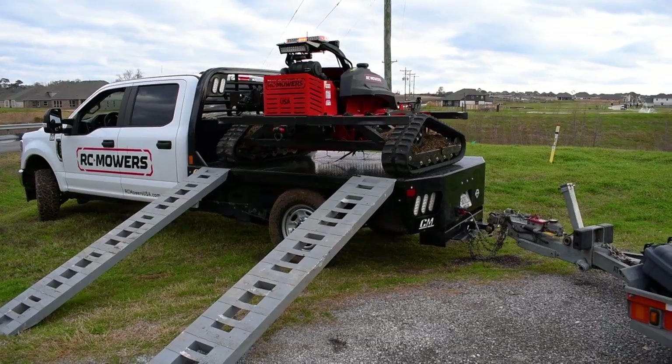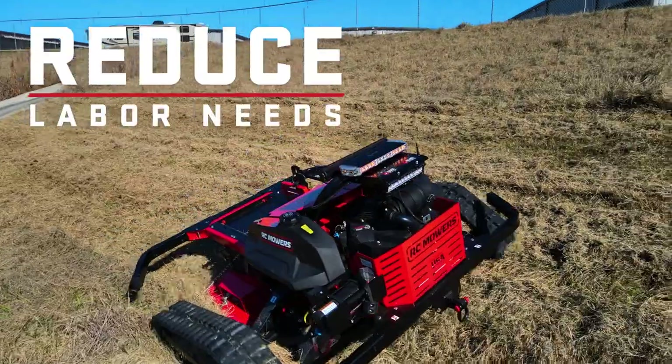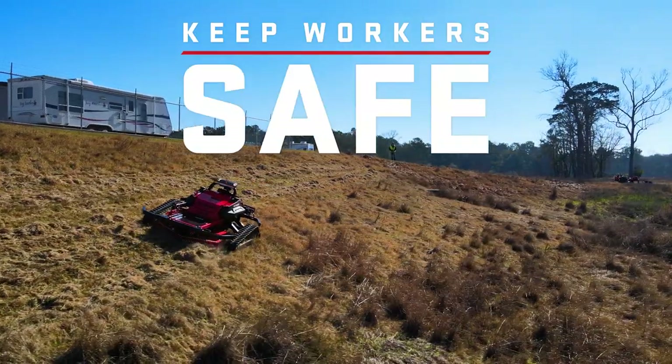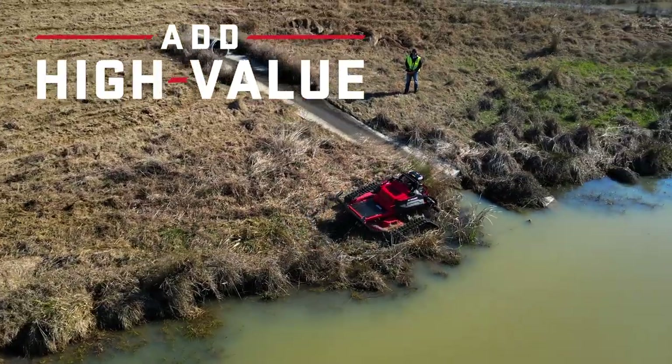Let's recap a few of the newly designed R-Series highlights. Reduce your labor needs while improving recruitment and retention. Work steep and hazardous terrain safer than ever. Do the work that others won't, and capture the revenue that others can't.